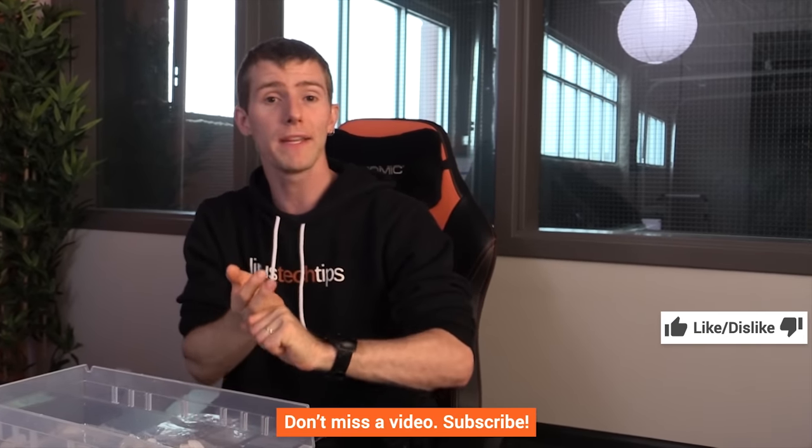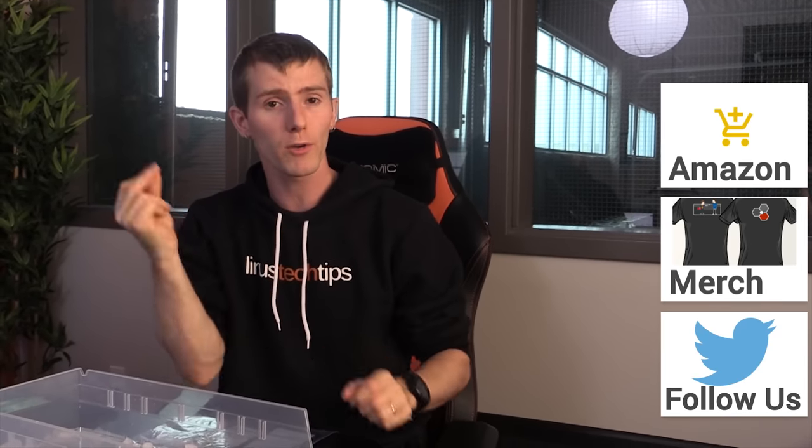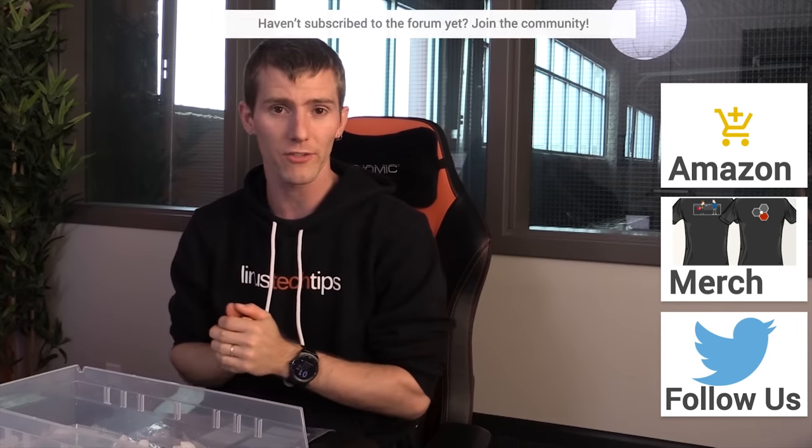Thank you guys for coming along with this exciting little ride. Don't forget to like the video if you liked it — you know where the dislike button is too. Get subscribed, leave a comment telling us what you liked, and consider supporting us by buying a cool shirt, changing your Amazon bookmark to one with our affiliate code, or supporting us directly through the LinusTechTips.com community forum.